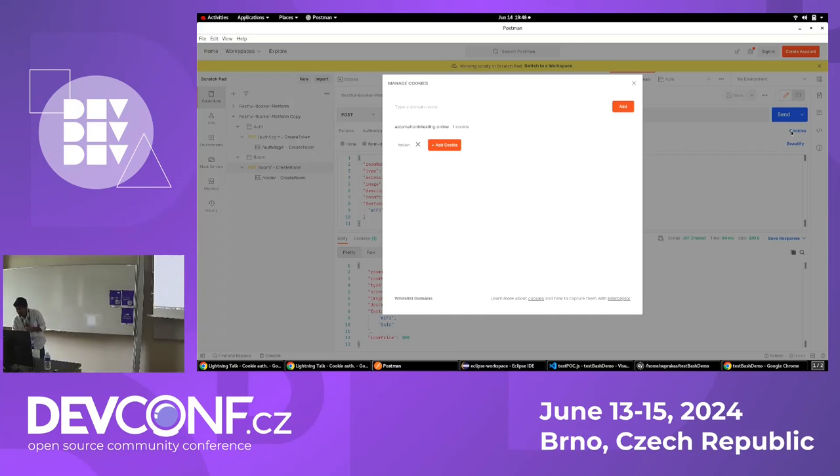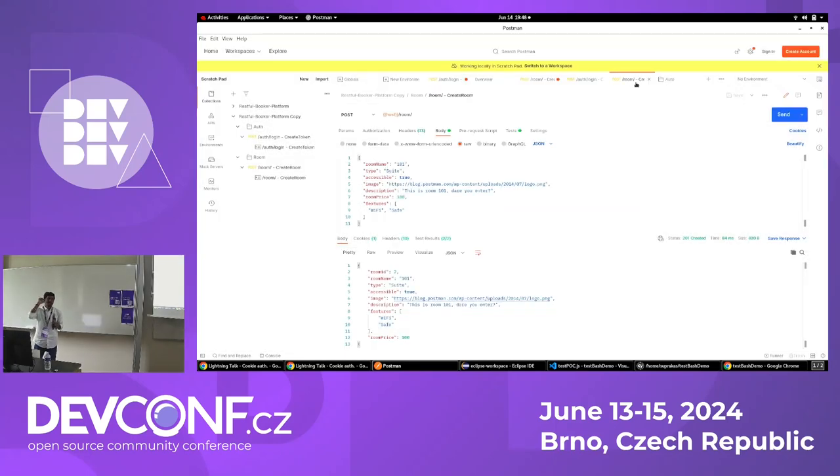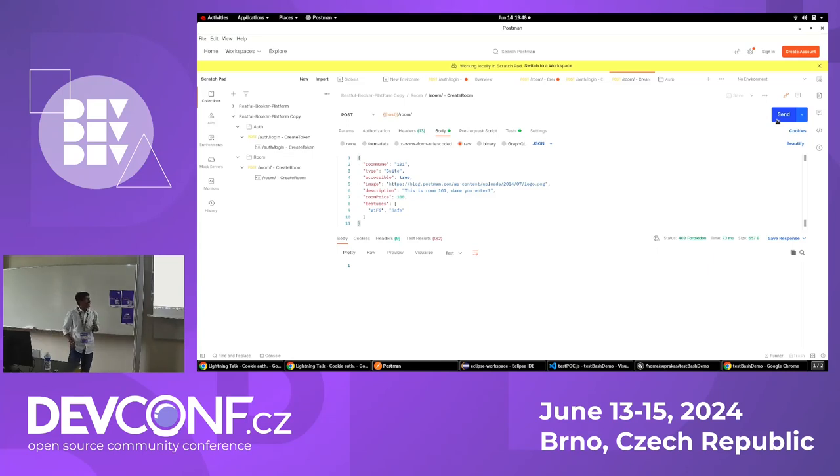If I hit the request without the cookie, what will happen? We got 403. That means the server is not able to understand whether we are a properly authenticated user or not. That's how Postman comes in handy while handling cookie-based authentication.